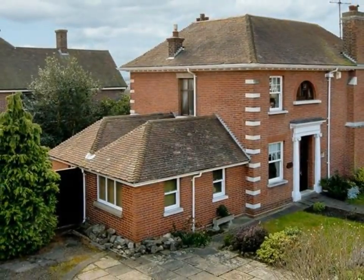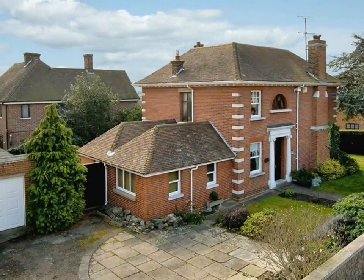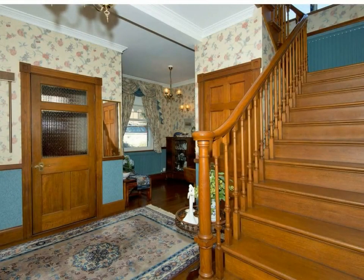Warm, homely and happy — that's how the current owners describe this lovely property, which has been their home for over 30 years. Built in 1927, the period house retains much of the grandeur you would expect from a 1920s property.